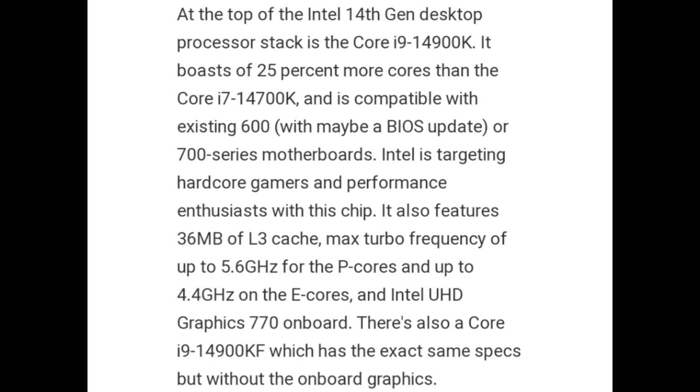At the top of the Intel 14th generation desktop processor stack is the Core i9-14900K. It boasts 25% more cores than the Core i7-14700K and is compatible with existing 600 and 700 series motherboards. Intel is targeting hardcore gamers and performance enthusiasts with this chip. It features 36MB of L3 cache, a max turbo frequency of up to 5.6 GHz for the P-cores and up to 4.4 GHz on the E-cores, and Intel UHD Graphics 770 on-board. There is also a Core i9-14900KF which has the exact same specs but without the on-board graphics.